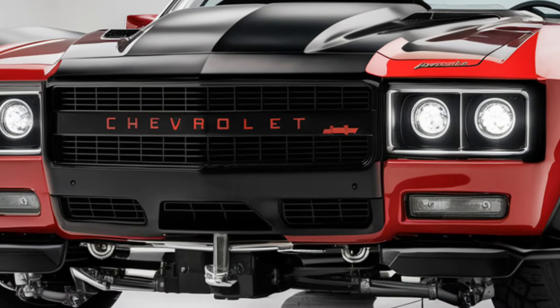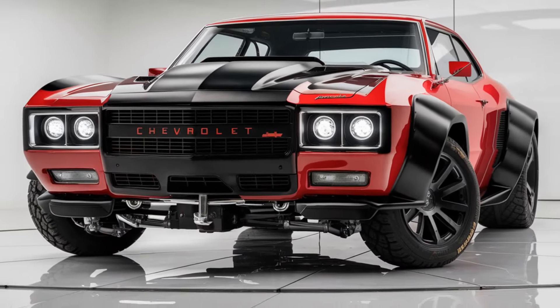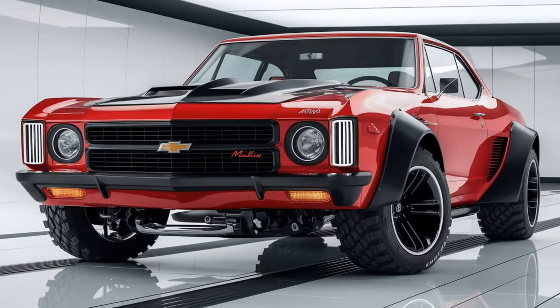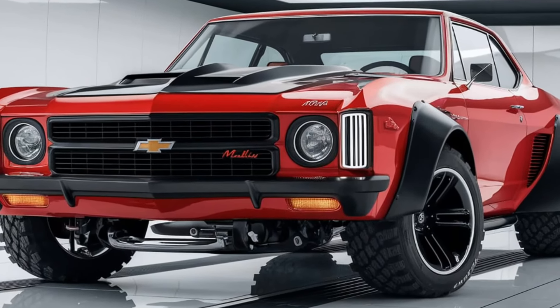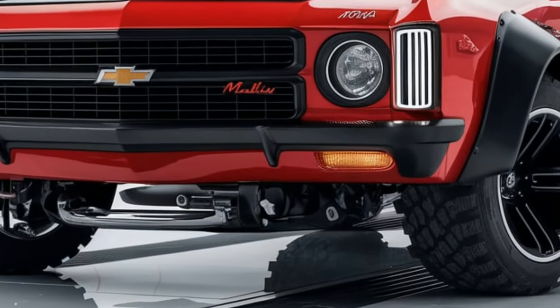That wraps up our overview of the 2025 Chevrolet Malibu. This model is shaping up to be a great option for those looking for a blend of efficiency, style, and comfort in a midsize sedan. Thanks for tuning in, and be sure to stay connected for more in-depth looks at the latest cars.